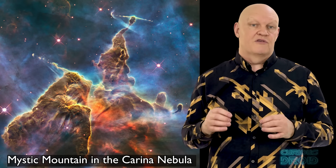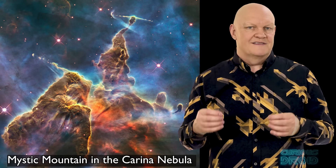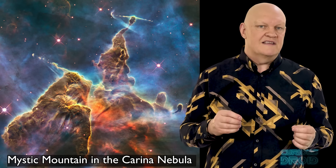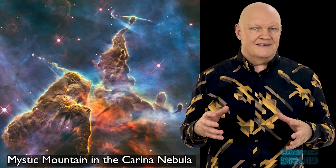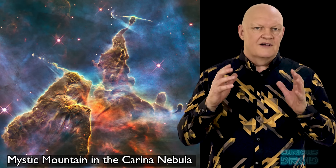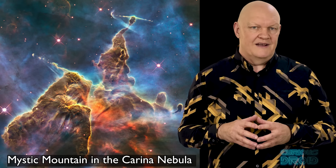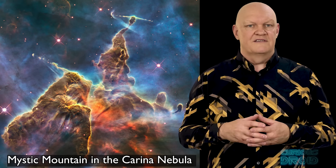The term false colour photography doesn't help because some people equate 'false' to 'fake' and something that is not real or made up. Some say that they are misleading because they don't represent what you would actually see, but in reality they are more accurate than our eyes could ever be. The colours highlight things we would otherwise miss completely, like the distribution of elements, the presence of dust or the formation of stars.